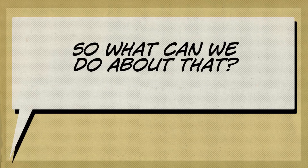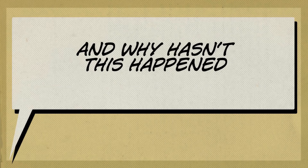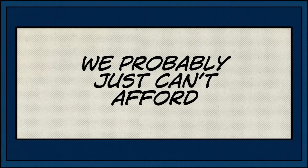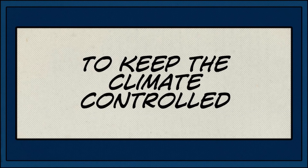So what can we do about that? And why hasn't it happened before? We probably just can't keep our climate-controlled safe working anymore.